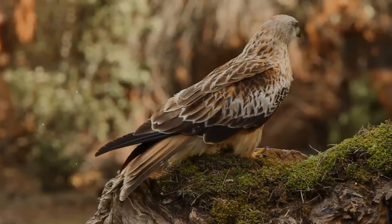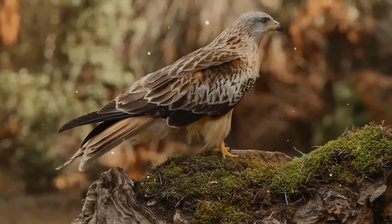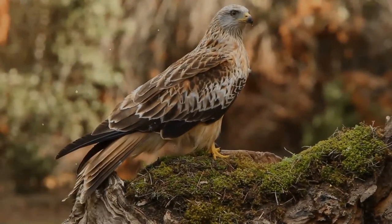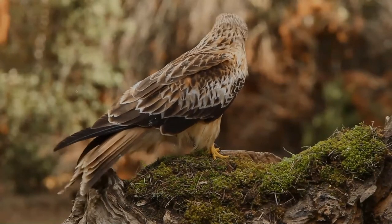Though it formerly also occurred in northern Iran, it is resident in the milder parts of its range in western Europe and northwest Africa, but birds from northeastern and central Europe winter further south and west, reaching south to Turkey.